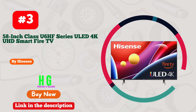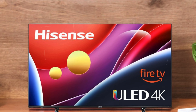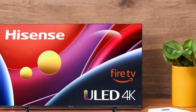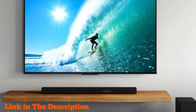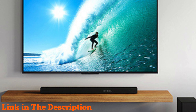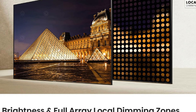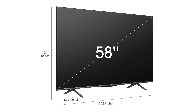Number three: Hisense's 58-inch Class U6HF Series ULED 4K UHD Smart Fire TV sets a new standard in television technology, especially for bright rooms. Featuring 4K ULED technology, this TV enhances every aspect of image quality including color, contrast, and brightness. The Quantum Dot Wide Color Gamut technology delivers over a billion shades, resulting in vibrant, true-to-life images.